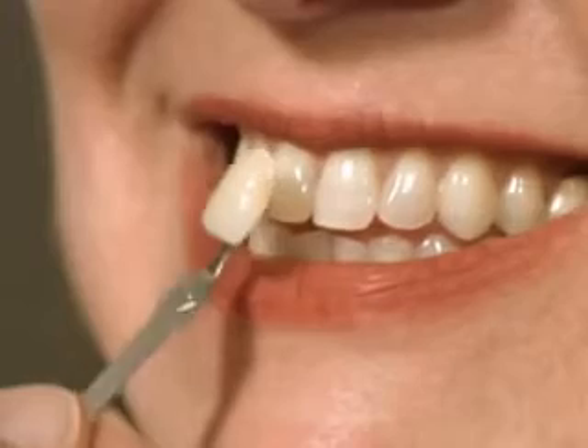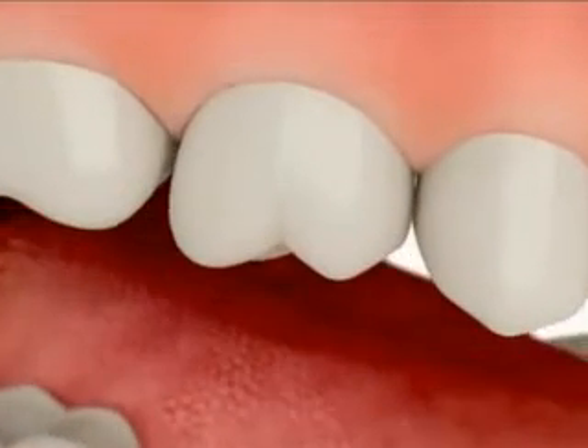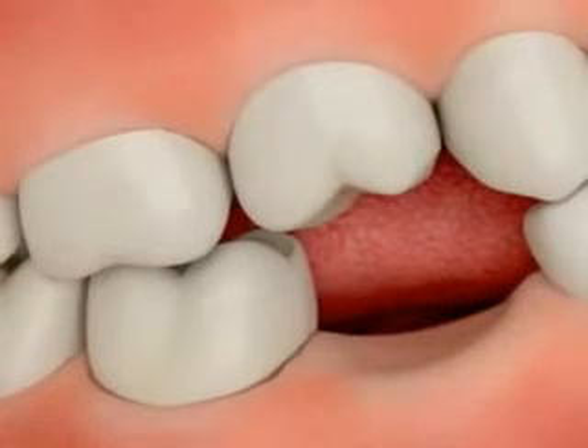You'll use these at home with a special whitening gel that's stronger than any over-the-counter product. Place a small amount of the whitening gel on the front surface of the trays and place them over your teeth. If any gel ends up on your gums, simply wipe it away.